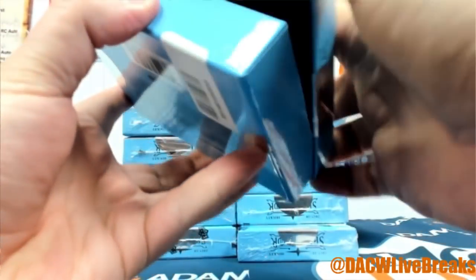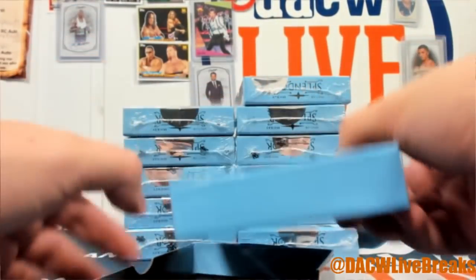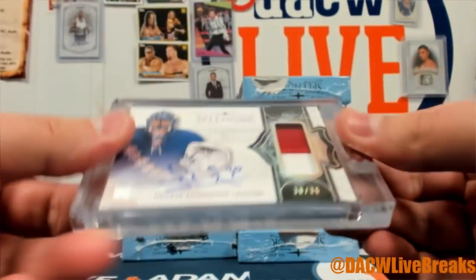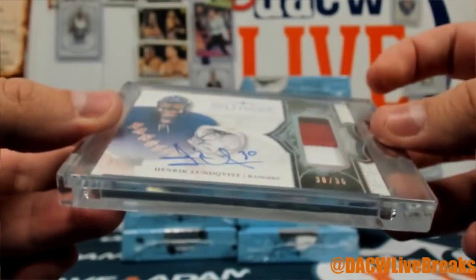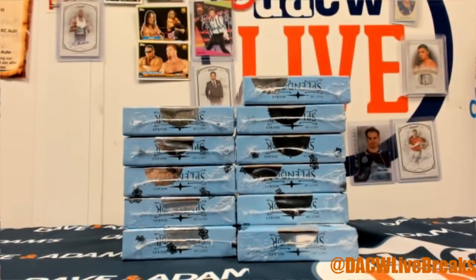Who is our first? Oh, this guy! It's King Henrik — 30 of 36, the jersey number patch auto with the Rangers. Nice two-color patch there. Off to a great start, King Henrik!